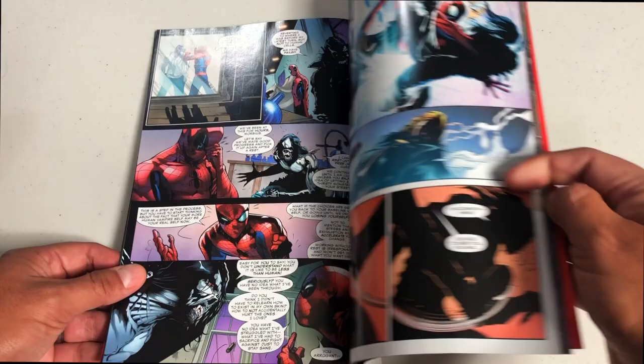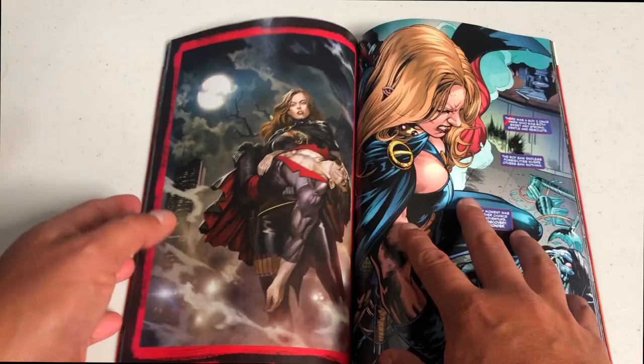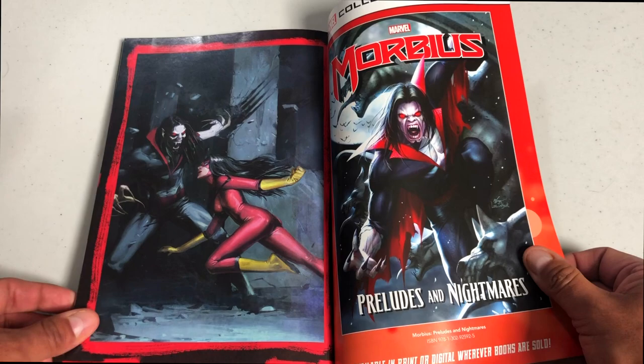These covers are amazing, by the way. I think Ryan Brown is the cover artist. Let's look in the back for extras — there are connecting covers of all five issues, and those are the variants.